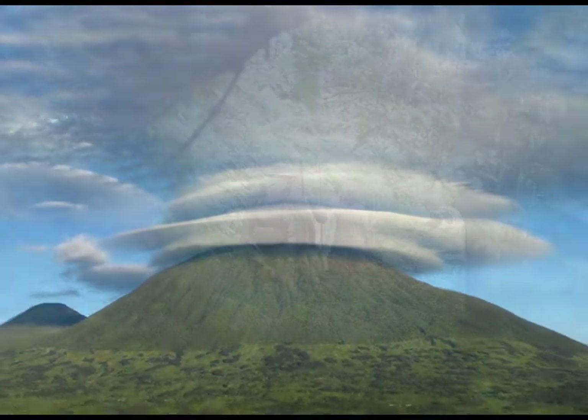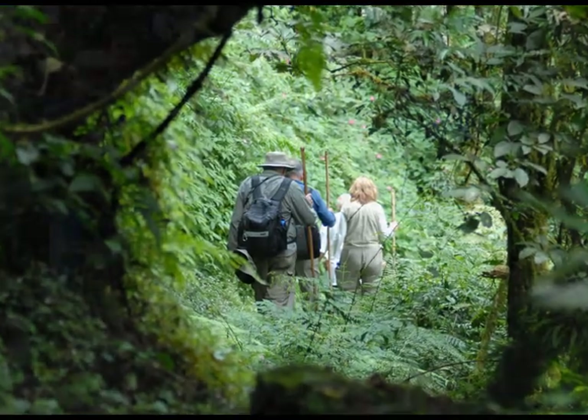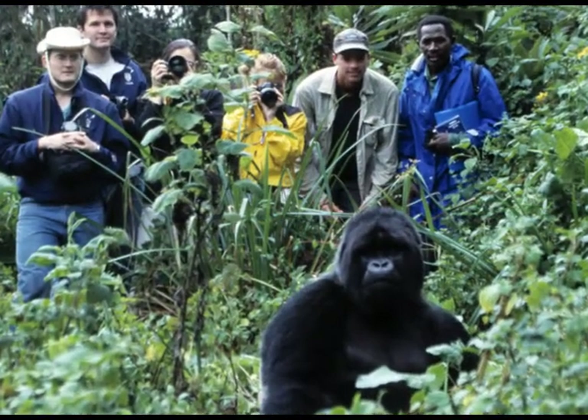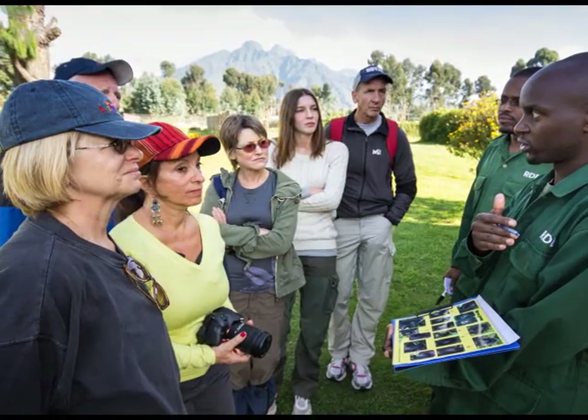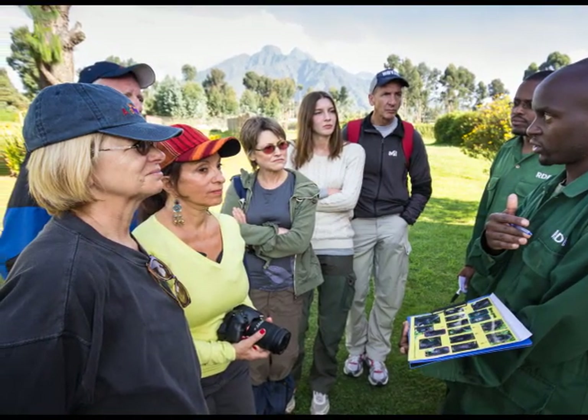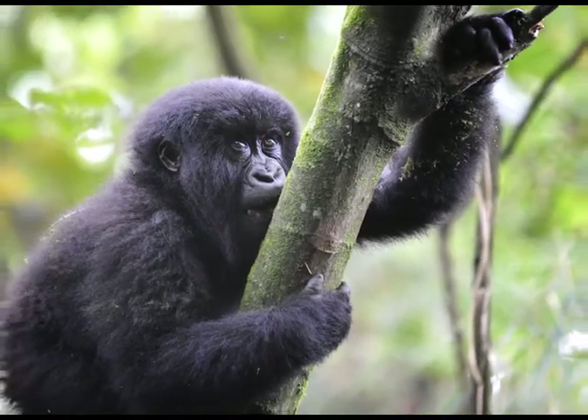After a short briefing, you'll head off into the Virunga Mountains. The hike can range from two to six hours, depending on the gorilla family you're tracking. Porters will assist during the hike. After spending time with these gentle apes, you'll return to base in time for a late lunch.